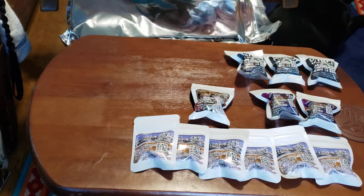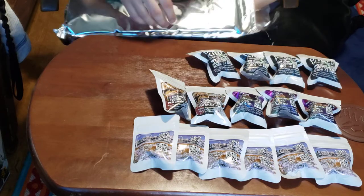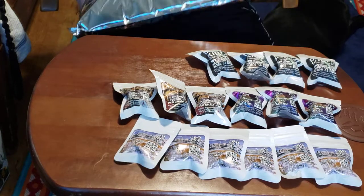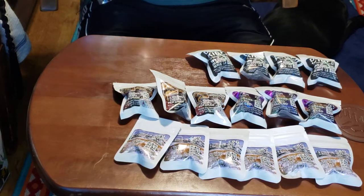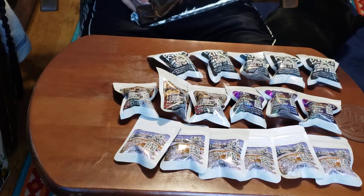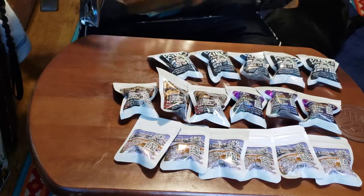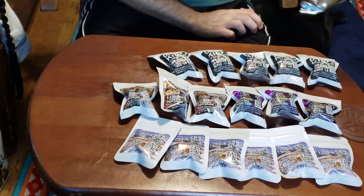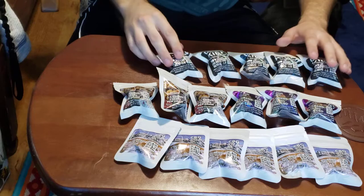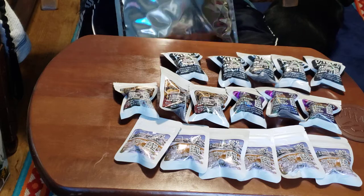Let's go ahead and get the rest of these Keefs out of here and check out all the CBD. We have one, two, three, four, five. Something tells me I had ordered six, so we'll have to look that up a little bit later. So these are all the Keefs — on top of that I should have five containers.